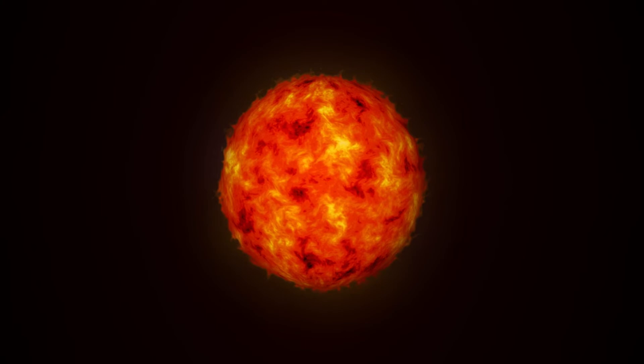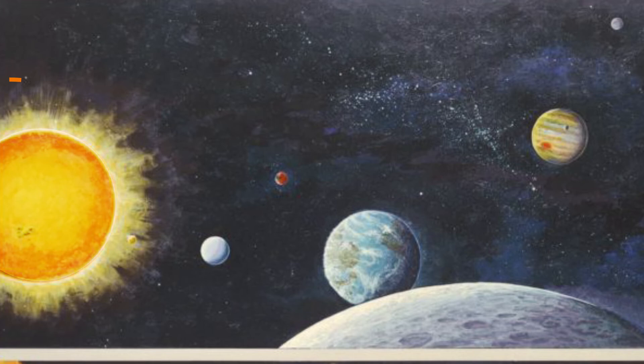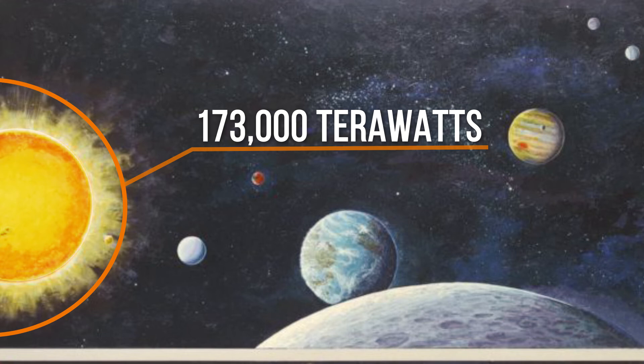The center of our solar system is more than just a heat source. The Sun is a powerful energy producer. Its rays penetrate the earth with a constant 173 thousand terawatts of solar power — more than 10,000 times what the whole earth consumes annually.